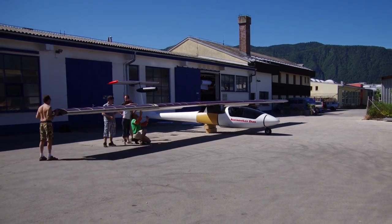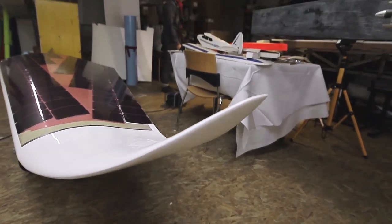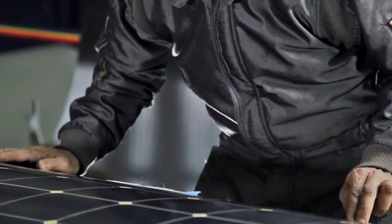So far we've finished most of the structure of the airplane: a fuselage, wings with solar cells molded in, tail, landing gear, a lot of the cockpit details, brakes, and the control system.